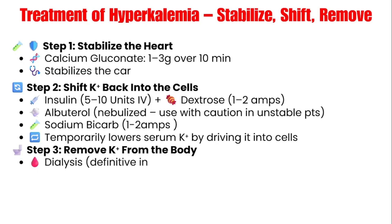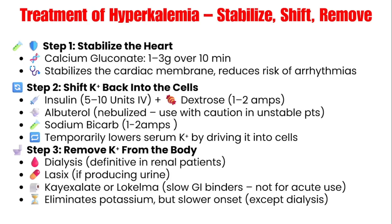Let's dive into the treatments for hyperkalemia. There are two main goals: stabilize the heart, and either shift potassium into the cell or get it out of the body. We start with calcium gluconate because it stabilizes the cardiac membrane. It doesn't lower the potassium, but it buys you time by stabilizing the heart and making it less irritable — it decreases cardiac excitability, preventing fatal arrhythmias. Typically you give one to three grams of calcium gluconate over 10 minutes. Give the calcium first, because it buys time while you get the other medications ready.